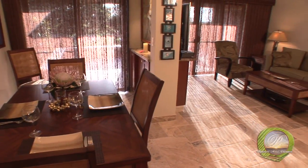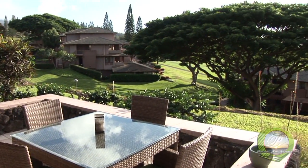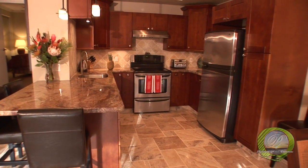Mahalo for spending some time with me and I hope you enjoyed this tour of Hale Haole. As you have seen, the owner spared no expense in an effort to provide you, their guests, with all the amenities you would expect when staying with Platinum Maui Vacations in the Kapalua Golf Villas on Maui. Aloha!